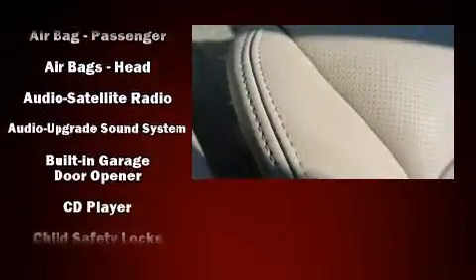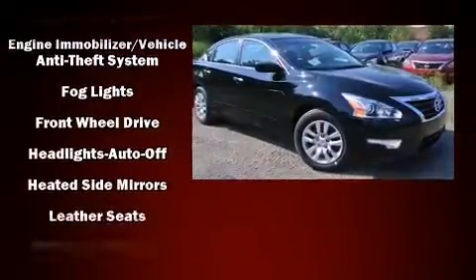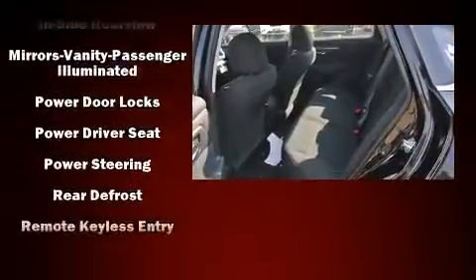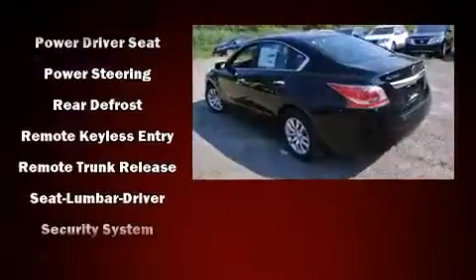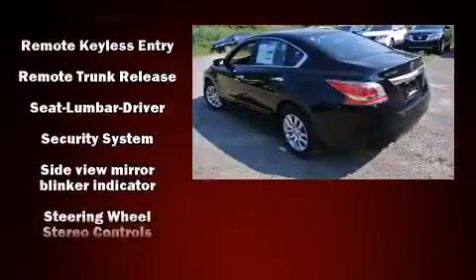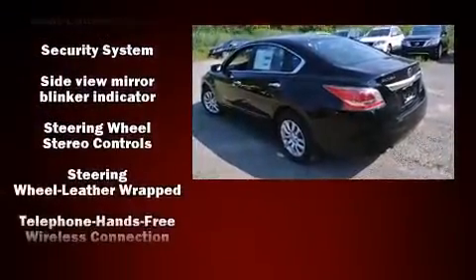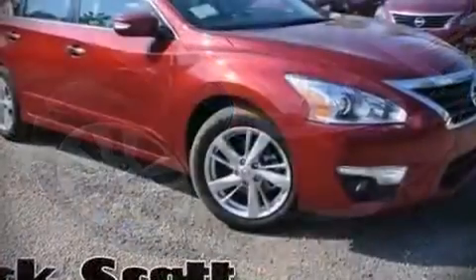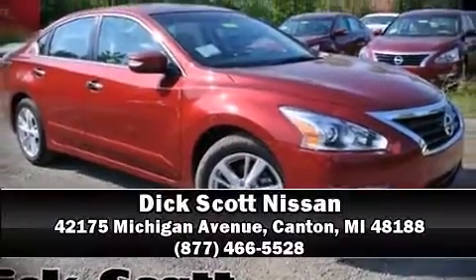Nissan ensures the safety and security of its passengers with equipment such as head curtain airbags, front and side impact airbags, traction control, brake assist, a security system, and four-wheel disc brakes with ABS. This car was designed with safety in mind, allowing you to drive with even greater assurance.